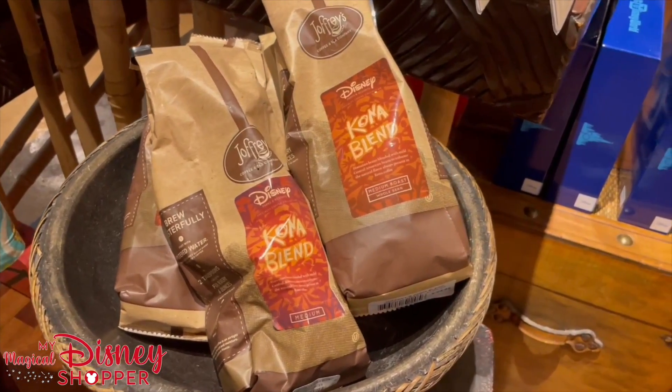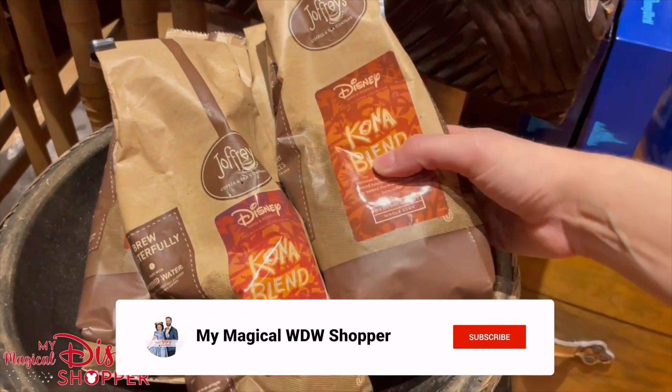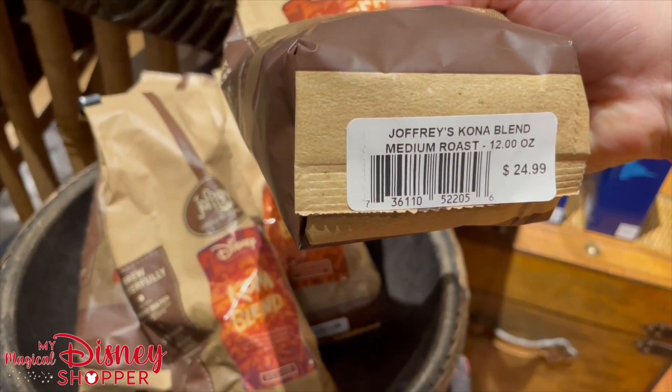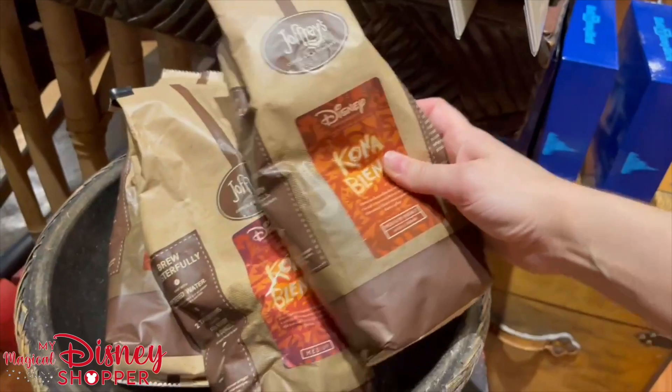If you really like coffee, this Kona blend tastes so good. It is a whole bean coffee, medium roast, and it is priced at $24.99 for a 12-ounce bag.